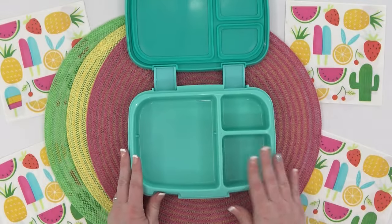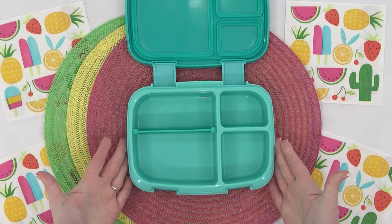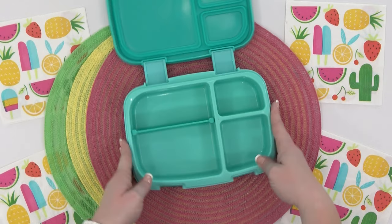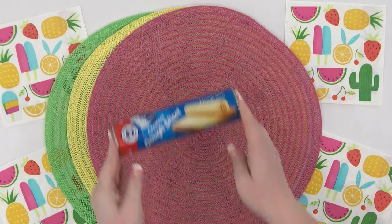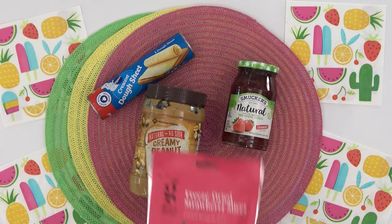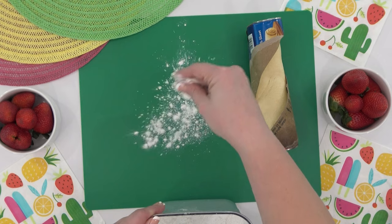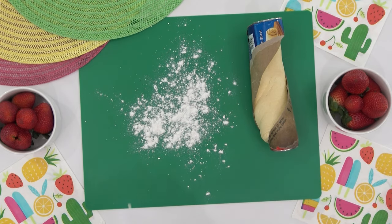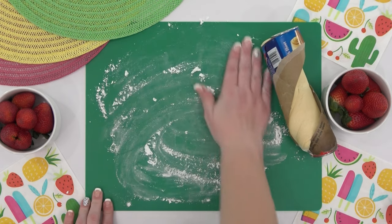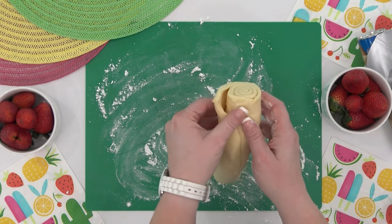I'm kicking this off by making my daughter Lily's lunch first, since I think hers is going to take the longest. For Lily's main course, I was thinking about making a peanut butter and jelly sandwich with strawberry jam, but I wanted to come up with a different way to make a PB&J. So I'm going to try to make something I've never made before. For this version, I'm going to start by unrolling a sheet of crescent dough. I want to make sure this doesn't stick, so I'm going to put a little bit of flour on my board and then gently roll this out just a little bit.